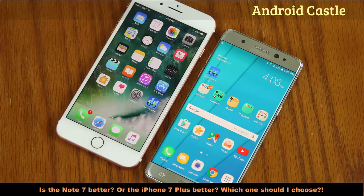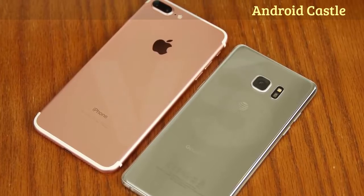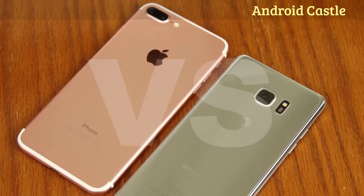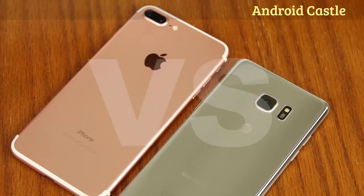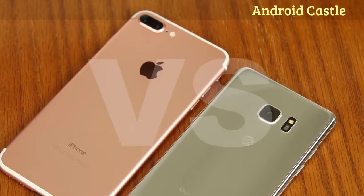And of course there are people who have already made their choice but are still slightly intrigued by what's on the other side. So in this video we will do an in-depth comparison between the iPhone 7 Plus versus the Note 7 and draw a meaningful conclusion to tackle all concerns and questions directly. Let's dive right in.